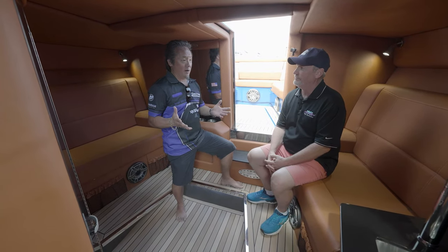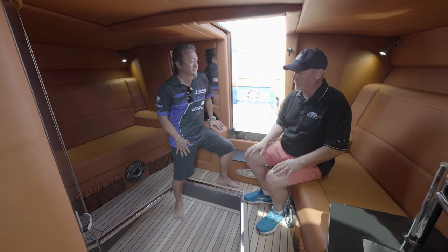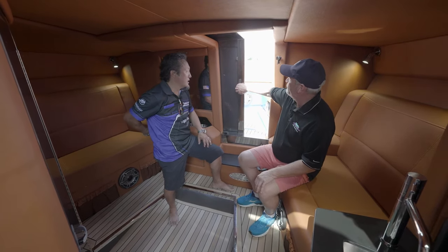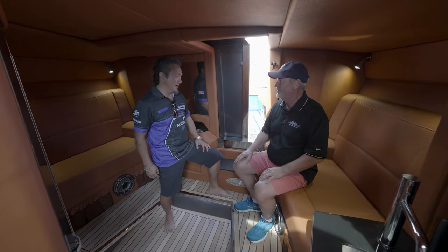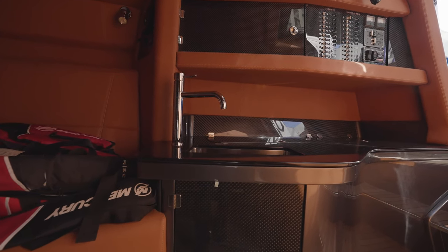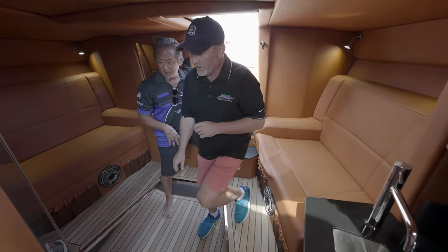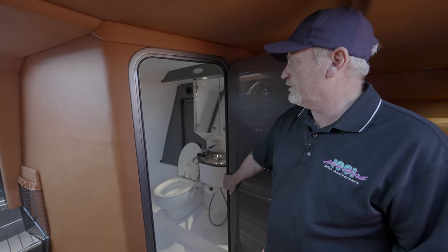We're in the mid-cabin of the 46 Flyer. You can actually have a nice sleep here — we put all the extra cushions in the Mercury booth because we didn't want anything flying around during testing, but you can make a nice double bed in here. There's a head with a standup shower. There's a sliding access door — you want to close that when you're running because of the air coming through, so you can lock in both ends. It also doubles as a playroom for kids. There's a full sink, storage above and below, and plenty of place for ice. The head has a standup shower, flushable head, and sink — good-sized room for a boat like this.